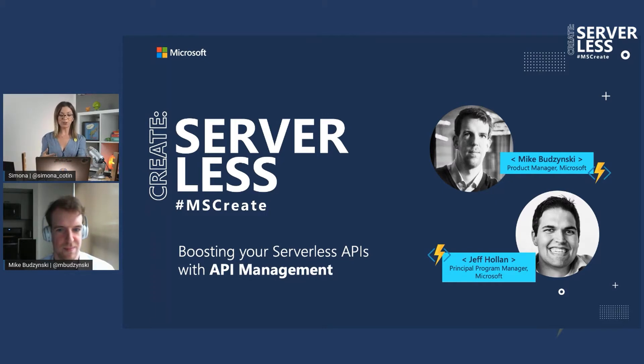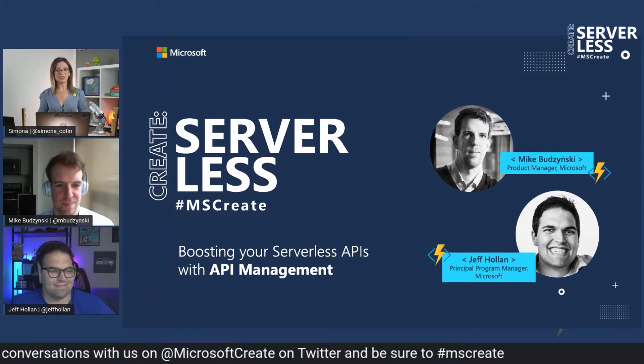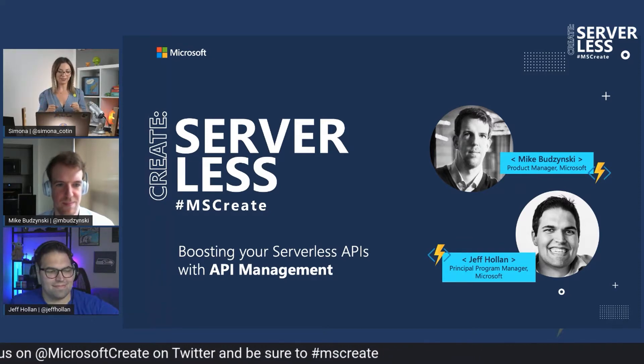And then we're also joined by Jeff Holland, who is the lead of product managers in Azure Functions. So he is also building everything related to Azure Functions. If there's anyone that you want to thank for Azure Functions, that is absolutely Jeff.